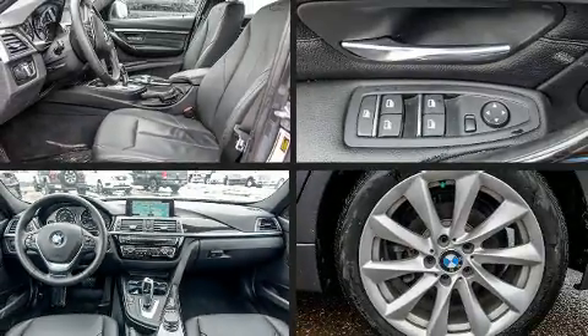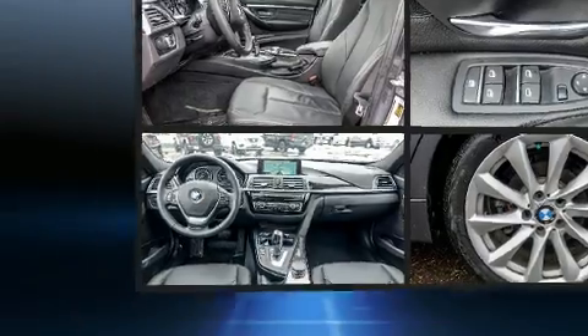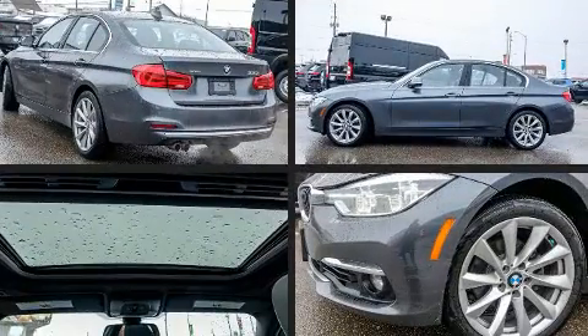Get excited about the 2017 BMW 330i. This four-door, five-passenger sedan still has fewer than 40,000 kilometers.